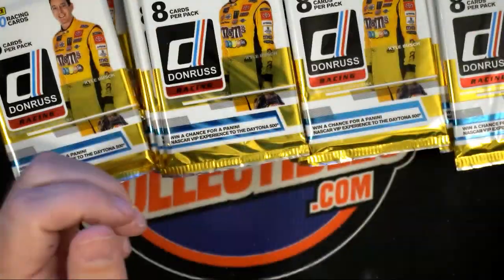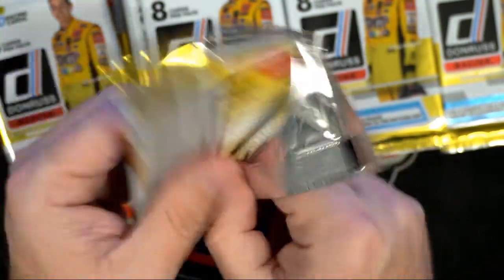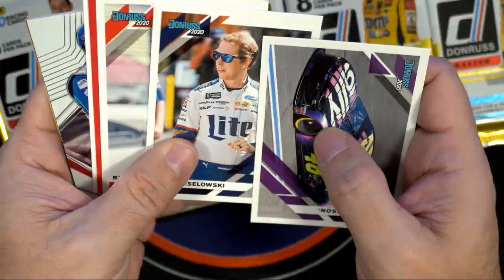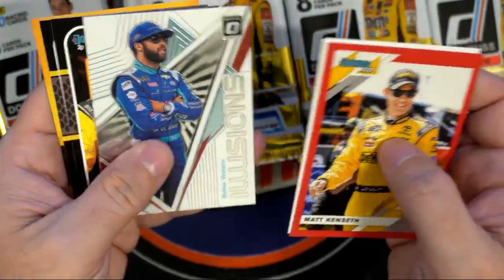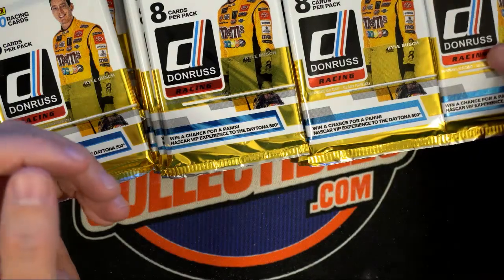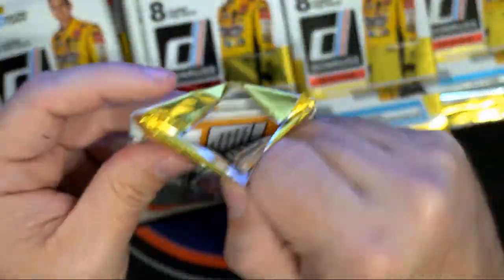Starting off the box with some good numbered stuff, man. We're looking for three hits in the box. We've got Matt Kenseth, a Bubba Wallace Optic, Matt Kenseth, Ryan Newman — haven't pulled a hit yet. This pack feels pretty thick right here.